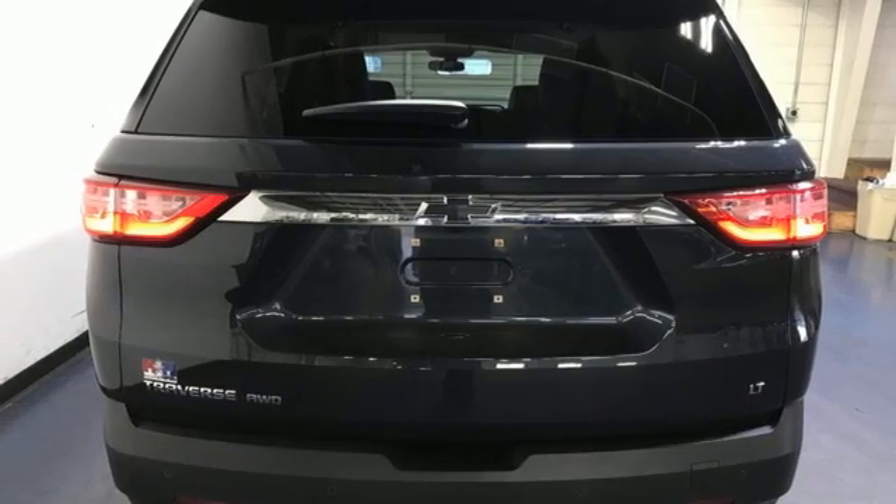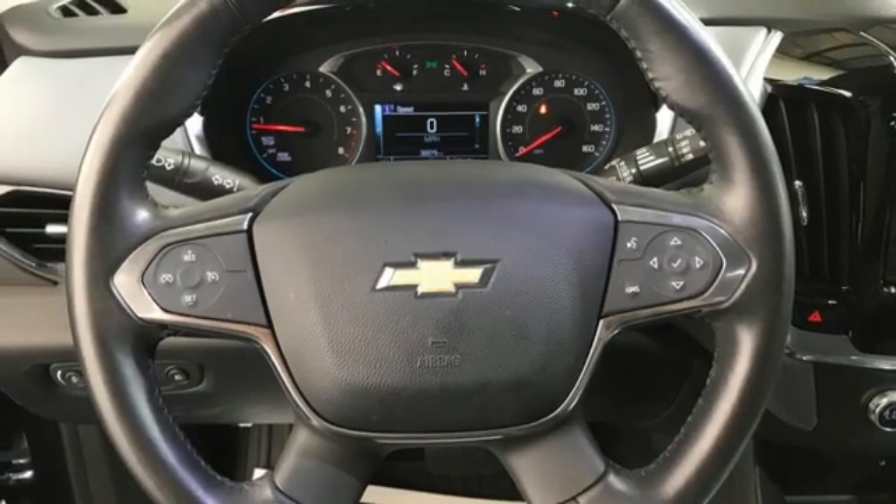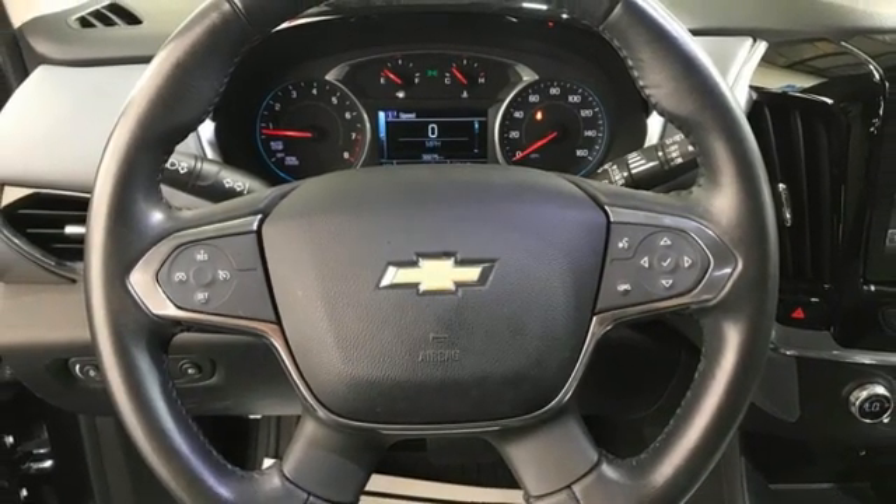Bluetooth streaming audio, active grille shutters, Apple CarPlay, Android Auto, and automatic transmission.